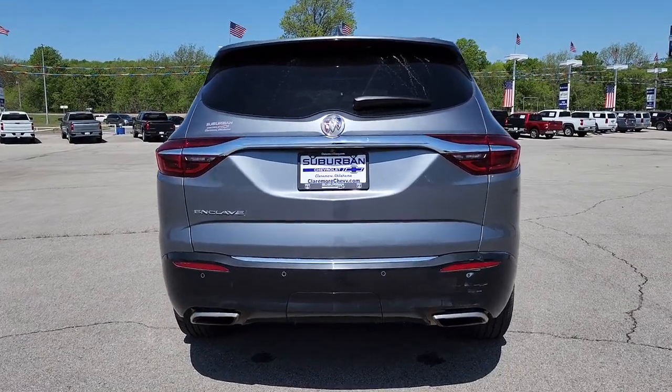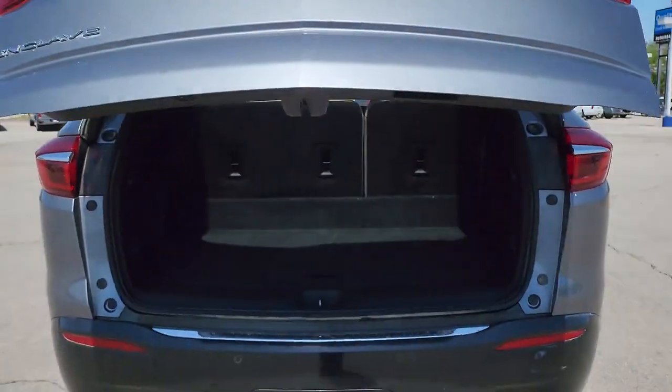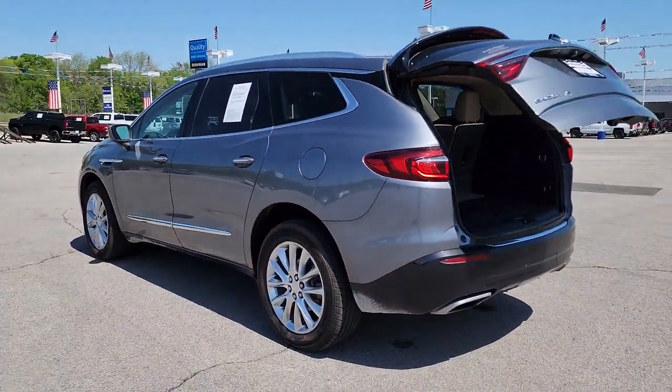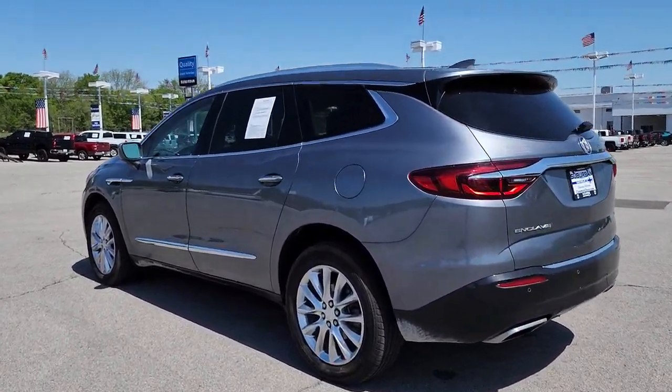The following are some of this vehicle's highlighted options: front massage seats, lane departure warning, hands-free liftgate, moonroof, keyless entry, keyless start, satellite radio, heated mirrors, remote engine start, power liftgate. Strive for excellence — drive the Enclave.